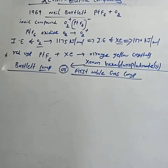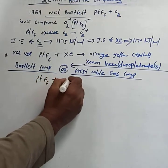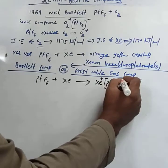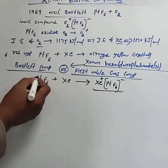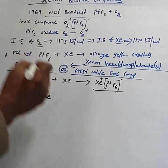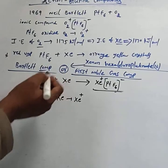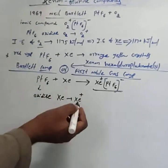The reaction for the preparation is: PtF6 + Xe → Xe+ PtF6−. In this reaction, platinum hexafluoride oxidizes xenon into Xe+, meaning platinum hexafluoride accepts the electron from the xenon atom. So platinum hexafluoride oxidizes xenon into the Xe+ ion.